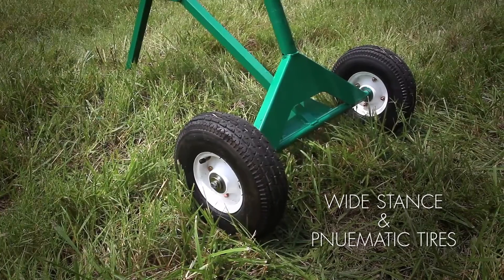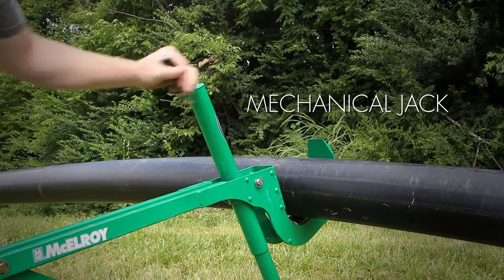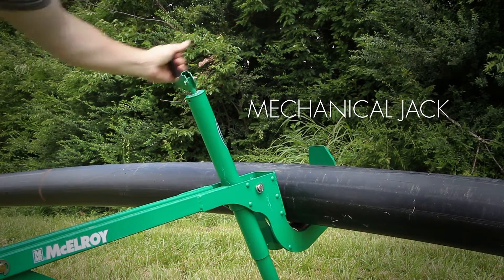Its wide stance and pneumatic tires ensure stability while pulling pipe, and the integrated mechanical jack raises and lowers the hook-on, making sure your pipe is always level in uneven terrain.